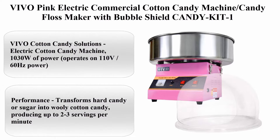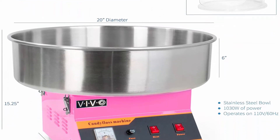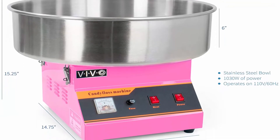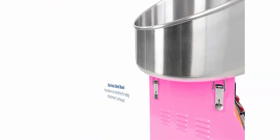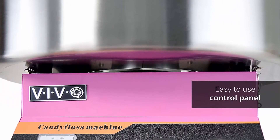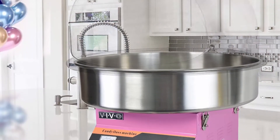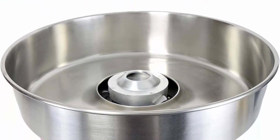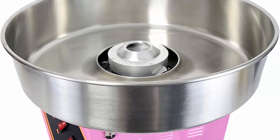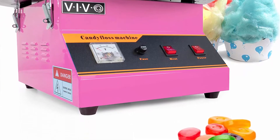Number 4: Vivo Pig Electric Commercial Cotton Candy Machine — Candy Floss Maker with Bubble Shield Candy Kit. Features 1030W of power, operates on 110V/60Hz. Transforms hard candy or sugar into woolly cotton candy, producing up to 2 to 3 servings per minute. Includes a large 20-inch stainless steel bowl with sugar scoop and clear bubble shield. The unit disassembles for simple cleaning and comes with a 1-year manufacturer warranty and friendly tech support. Note: this product ships in 2 separate boxes that may not arrive at the same time.